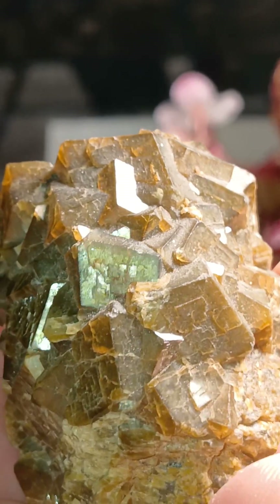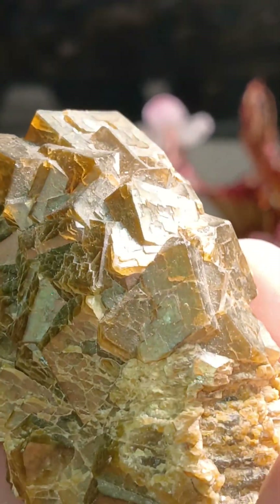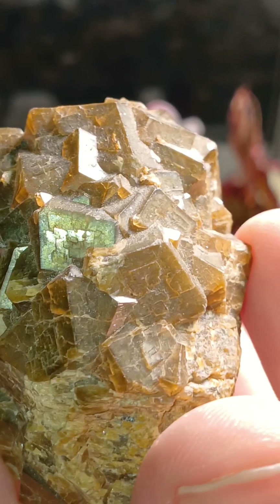Look at that beautiful, beautiful green. Anyway, garnets are wonderful, and andradite is too. Thanks for watching, and we'll see you next time.